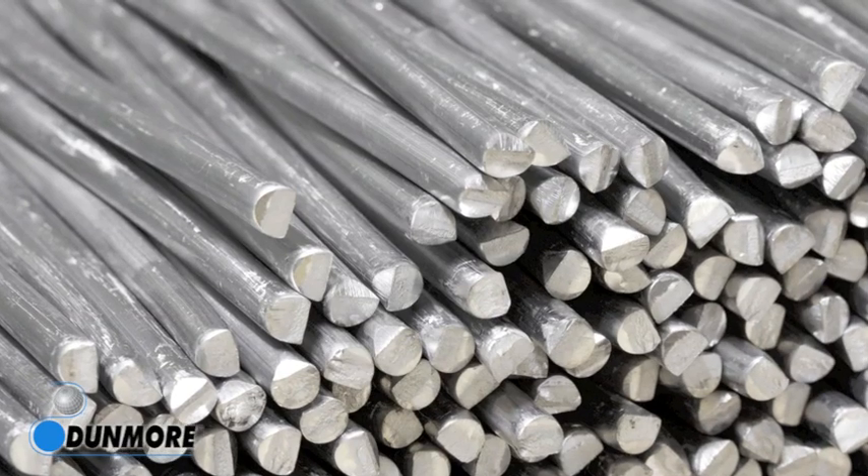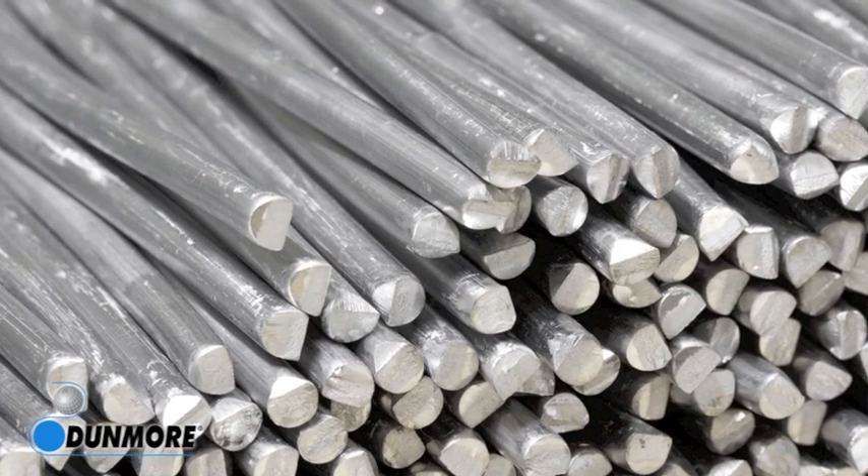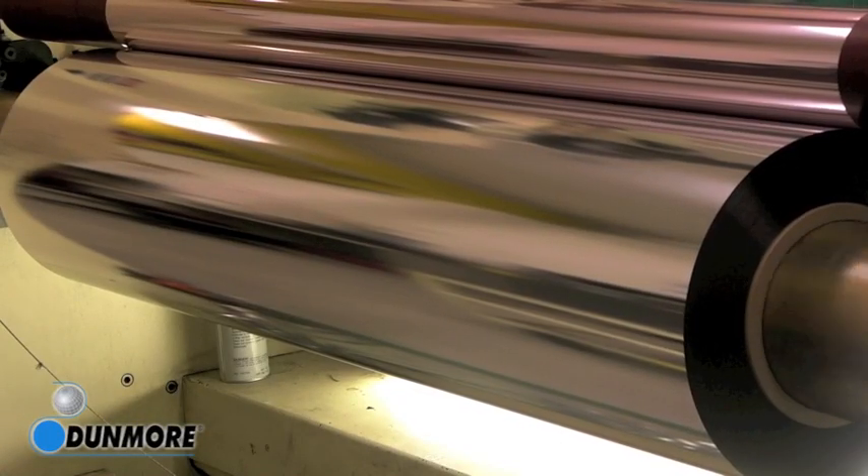Aluminum is the most commonly used metal in the process due to its aesthetic and functional properties. While vacuum metalization adds an undoubtedly unique appearance, the process also leaves the material prepped for further finishes if desired by the customer.